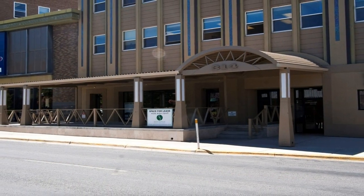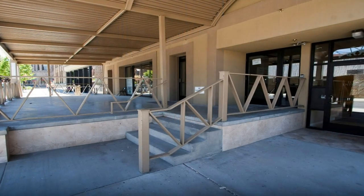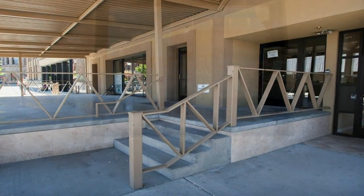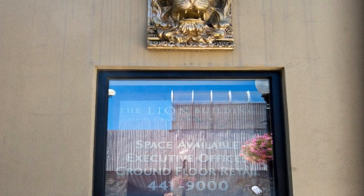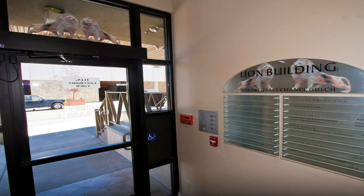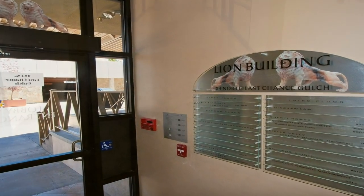Welcome to the Lion Building, Helena's downtown professional business center. Located just inside the city's historic walking mall, our quality office space features first, second, and third floor access that caters to your professional business needs and features a wide range of retail development opportunities. No matter what the capacity, you'll find just the space you're looking for right here at the Lion Building.